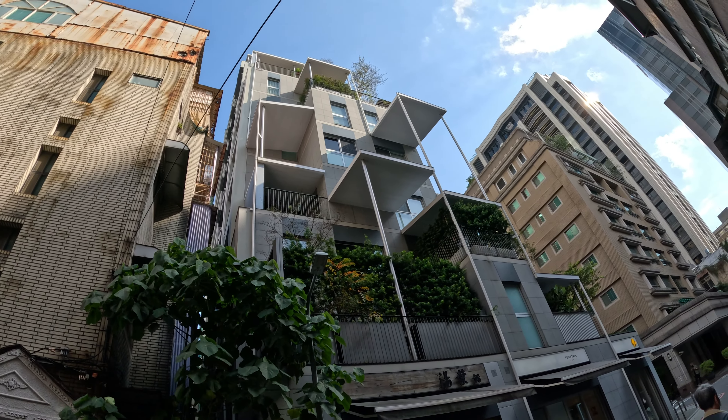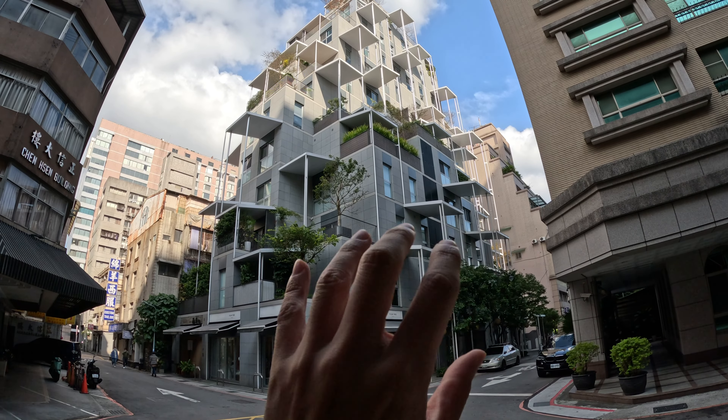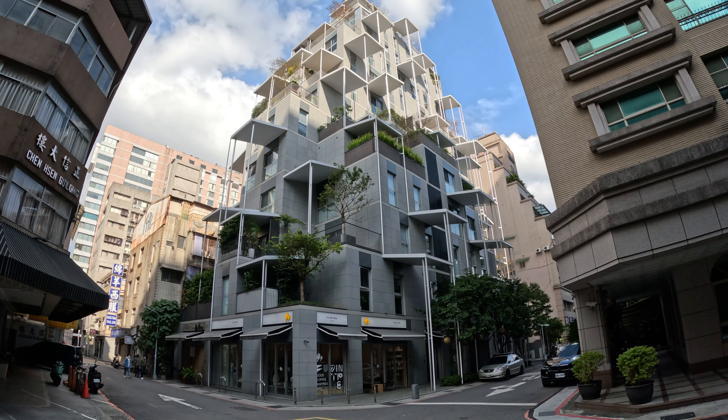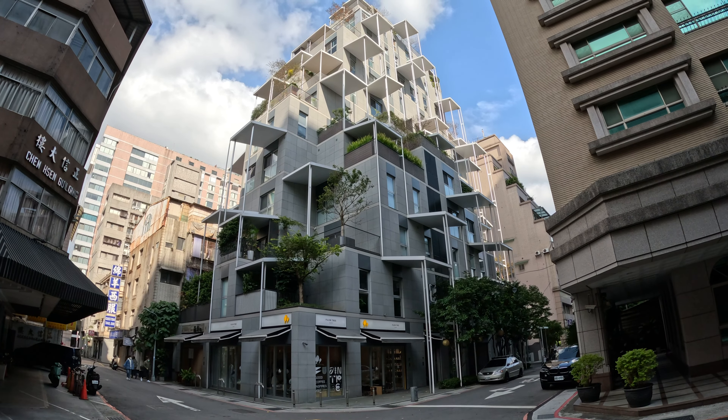So this is the view from the corner. The idea of the architect is to spread the building outwards so that those balconies will extend towards the city. I guess this is the money shot of this building.